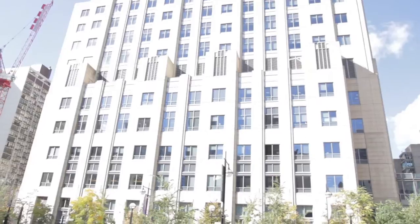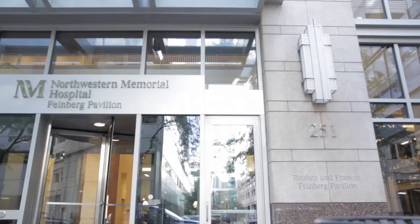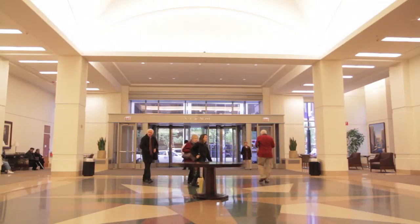My name is Patrick McCarthy. I'm director of the Bloom Cardiovascular Institute here at Northwestern, and I'm the chief of cardiac surgery. Over my career, I've probably done about 10,000 heart operations, about 5,000 heart valve operations, and I'm about half mitral valves and half aortic valves.